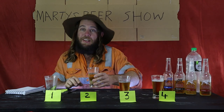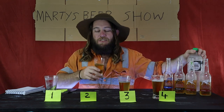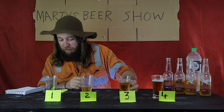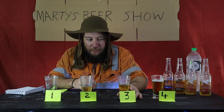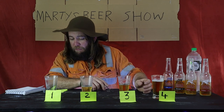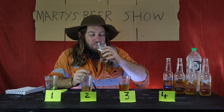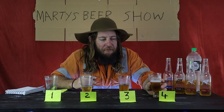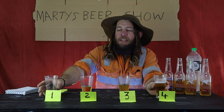Number two was the Shandy. Shandy's not always made with soda water — sometimes soda lemonade, but I had soda in the fridge. I did not pick that. Number three — well, I thought number three was the Shandy. Number three was actually the mid-strength. And number four, I did pick as the zero. It definitely tastes a bit weaker. It still tastes like beer, but there you go.